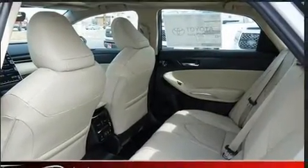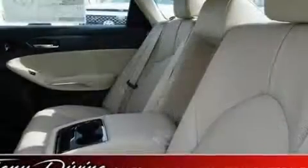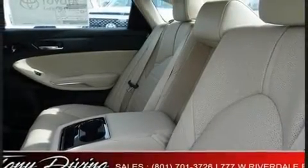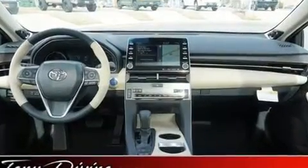Toyota also prioritized safety and security by including head curtain airbags, front and rear side impact airbags, an emergency communication system, and four-wheel disc brakes with ABS. Brake Assist technology provides extra pressure when applying the brakes.